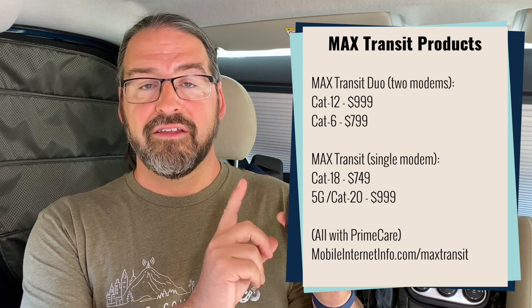It is basically internally and externally exactly the same. They've just swapped out the modem module from the CAT18 version with a CAT20/5G more advanced modem module — a more future-proof modem module. So it's a nice potential upgrade, but it is $250 more than the CAT18 version. The CAT18 version is $749, and the Max Transit 5G with the more future-proof modem is $999.